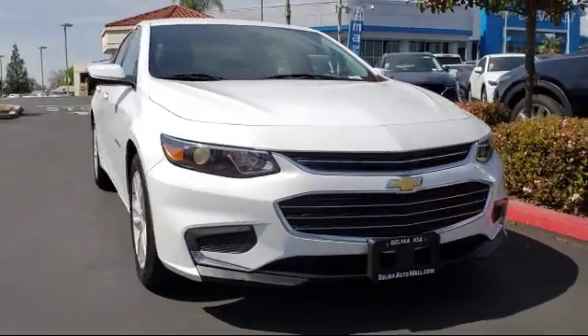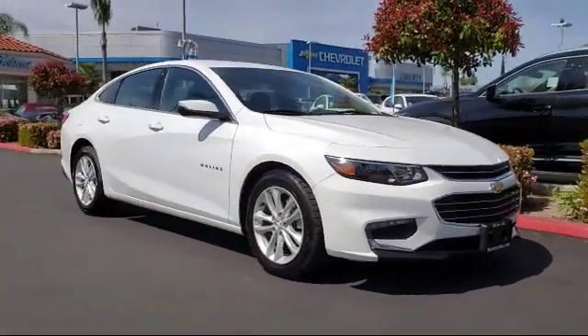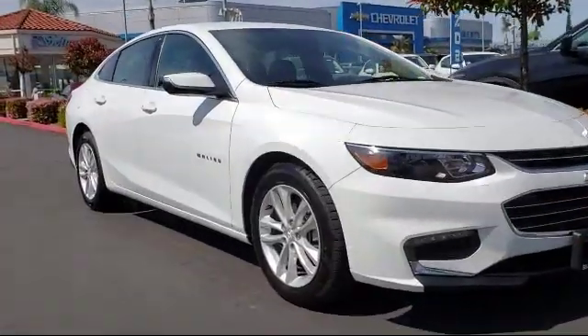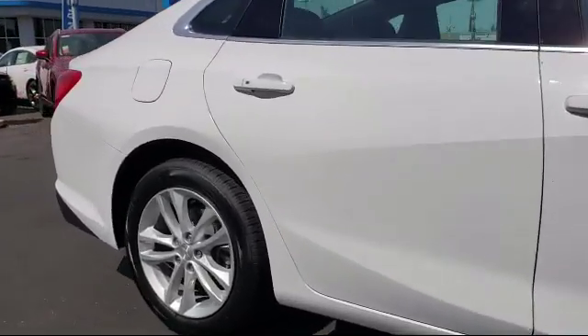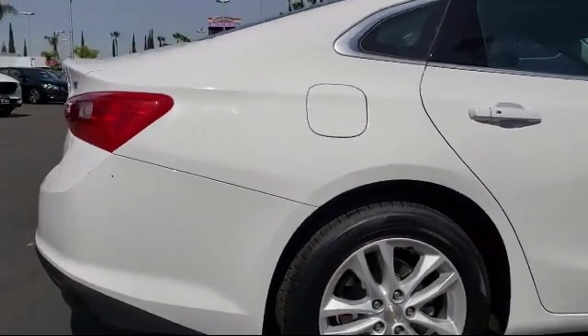Here's a look at another great vehicle from our huge inventory. It comes equipped with a rear-view camera, Sirius XM satellite radio, tire pressure monitoring system, alloy wheels, keyless entry, air conditioning, six-speaker audio system, and has less than 40,000 miles on the odometer.